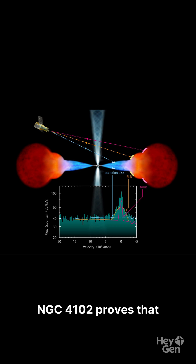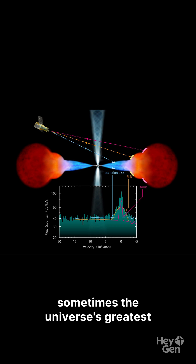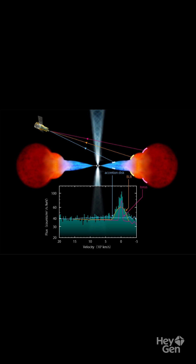Hidden in plain sight, NGC 4102 proves that sometimes the universe's greatest mysteries are wrapped in silence.